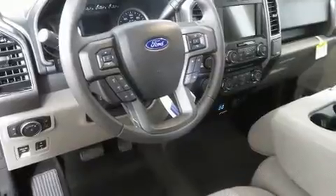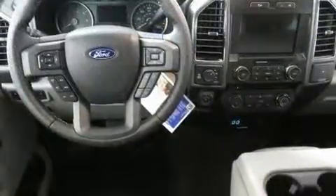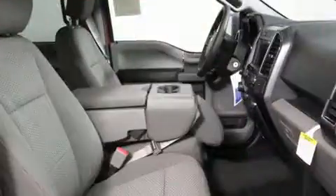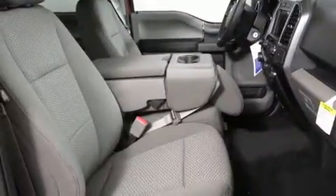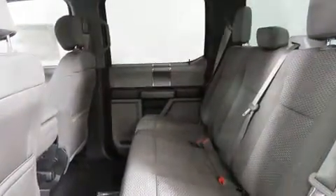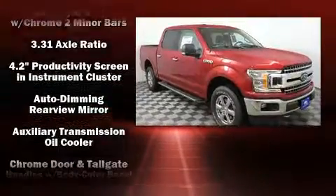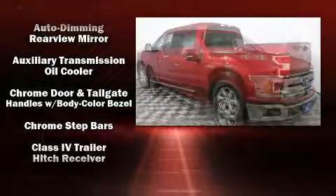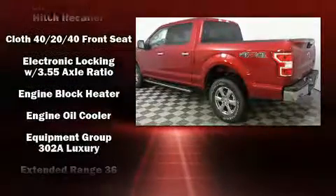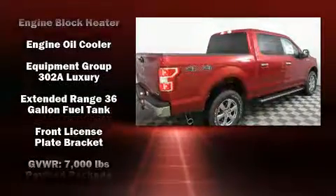Features include power windows, mirrors, and seats, front and rear reading lights, adjustable headrests in all seating positions, automatic dimming door mirrors, and air conditioning. Power adjustable pedals allow the driver to optimize his or her driving position, enhancing visibility, comfort, and safety. Premium sound is delivered through seven speakers, providing you and your passengers a sensational audio experience.